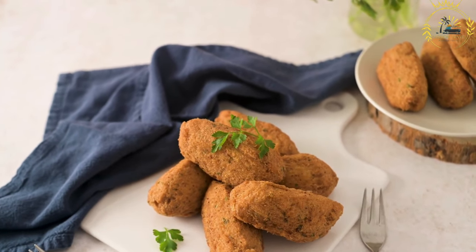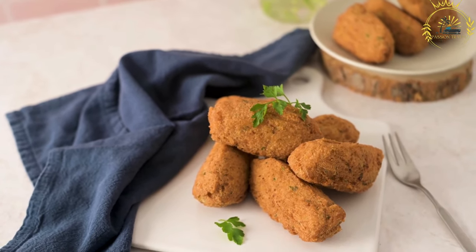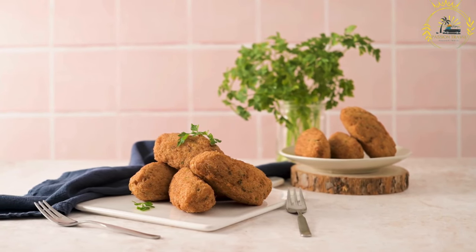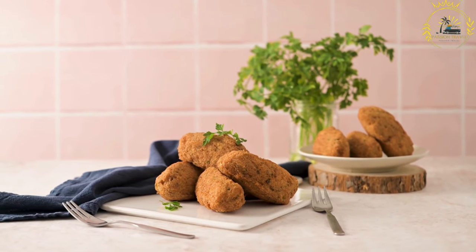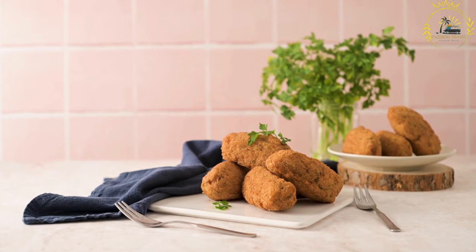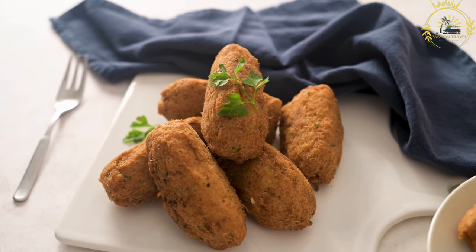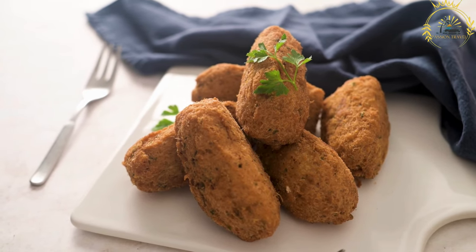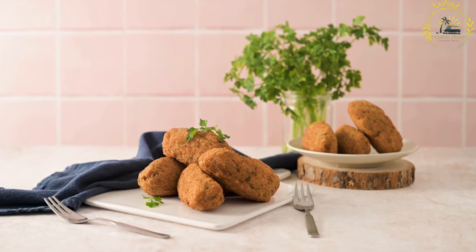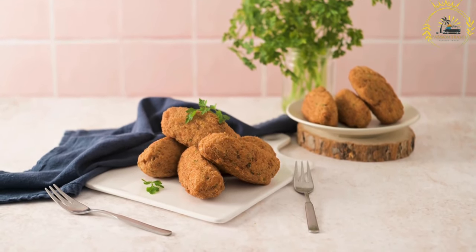The frying process gives Bolinhos de Bacalhau a delightful texture and delicious aroma. They are often served as an appetizer or snack, on their own or with a dipping sauce such as aioli or a spicy piri-piri sauce. A popular street food found in food markets, festivals, and traditional taverns, they are loved both by locals and internationally. When in Portugal, don't miss the opportunity to try them — they offer a wonderful blend of flavors, with the salted codfish adding a unique and savory element.